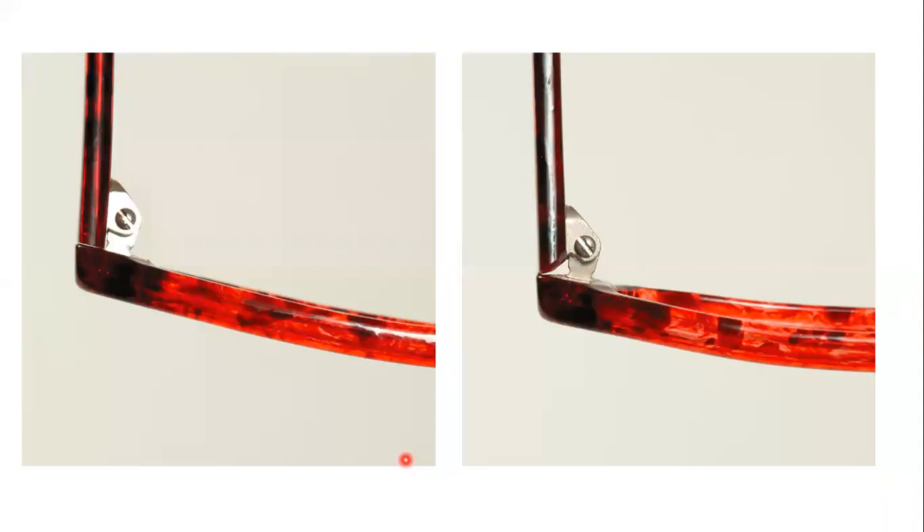Looking at the two diagrams: one shows proper alignment and the other does not. The one without proper alignment shows a gap in the area where the temple meets the frame front — meaning this temple is not parallel.